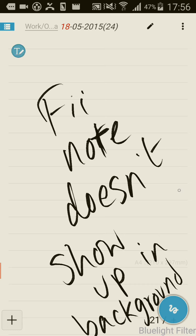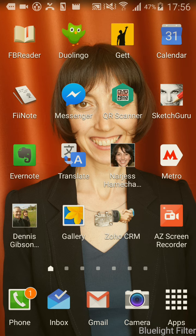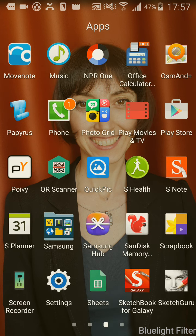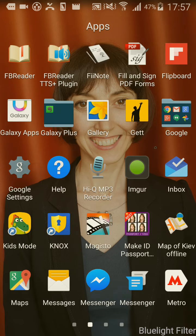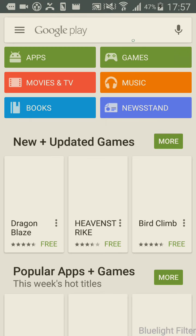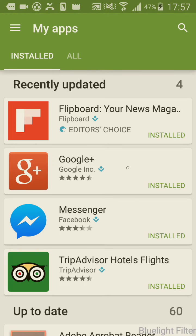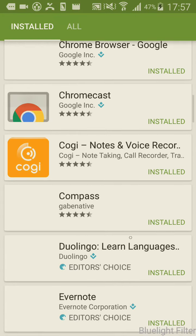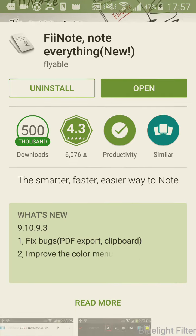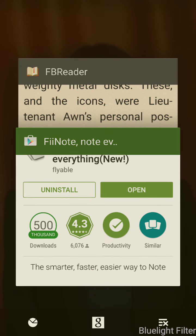So this is something that doesn't work very well for me. And just to give you an idea as to which FeeNote I'm using, let's go to Play Store, Buy Apps, and there it is, FeeNote. This is the latest FeeNote, 9.1.9.3, and the application.